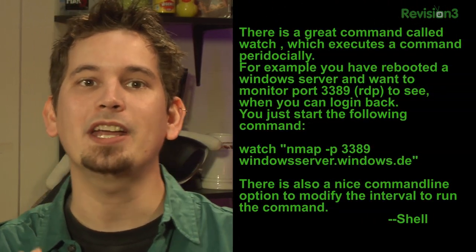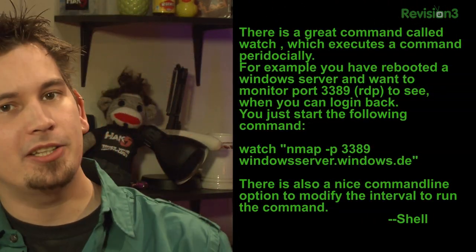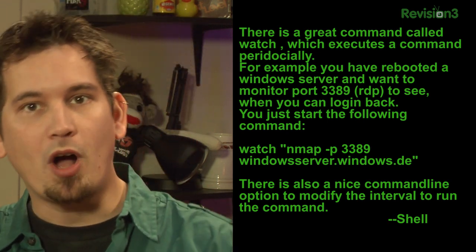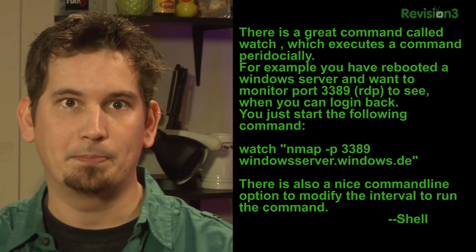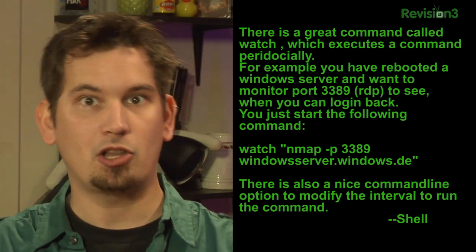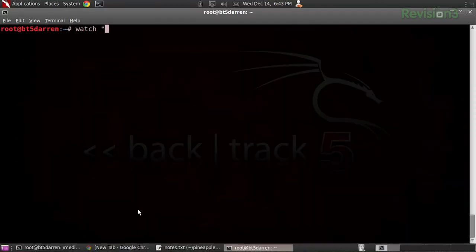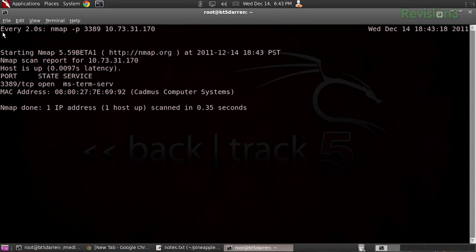It's time once again for the nibble. This week, Shell writes in to say there is a great command called watch, which executes a command periodically. For example, if you've rebooted a Windows server and you want to monitor port 3389 — as we know to be RDP — to see whether or not you can log back in, you can issue the following command: watch then in quotes nmap -p 3389 then your host, 10.73.31.170 for me. End the quotes. Every two seconds it's going to run this and give us the results.